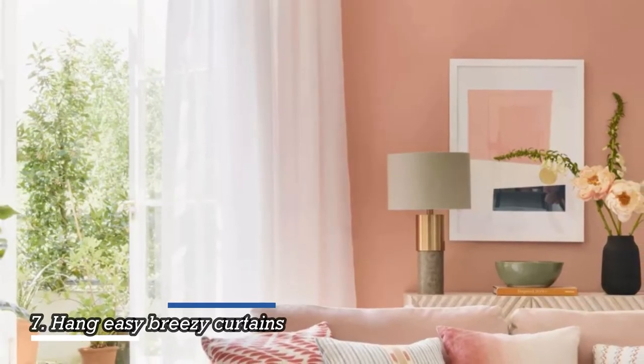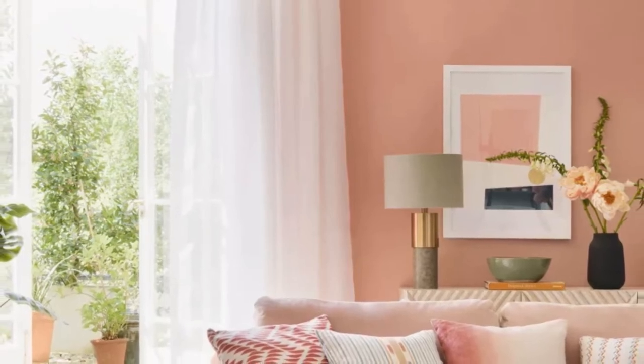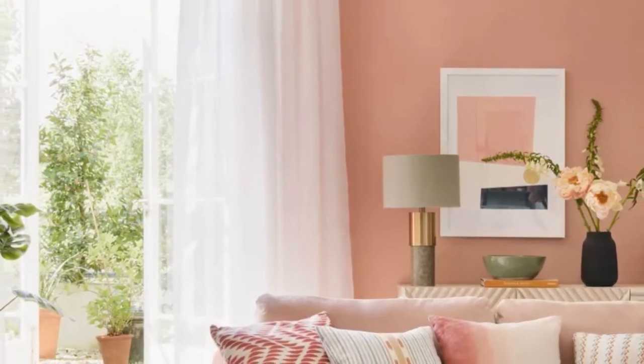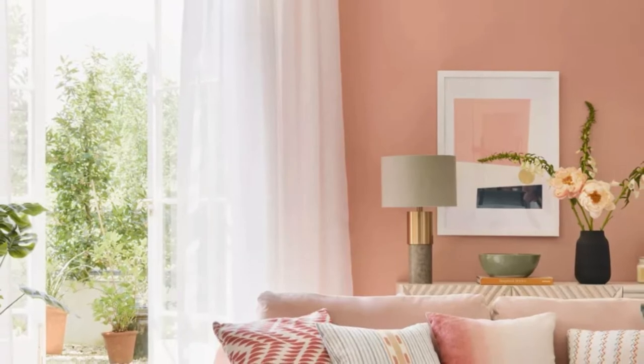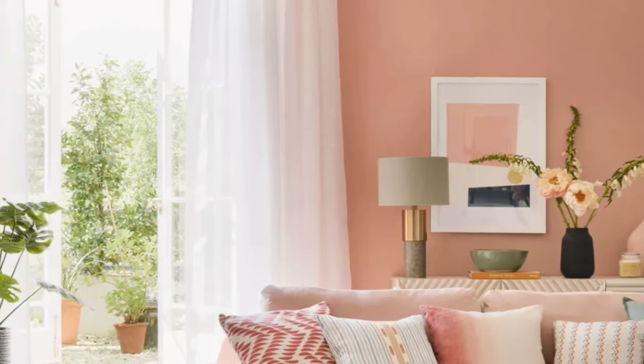Try to maximize the use of natural light with floaty window dressing and a statement group of mirrors, suggests Paula Taylor from Graham and Brown. Keep window treatments sheer and light rather than anything too heavy, and it'll make the area around the window feel more spacious.